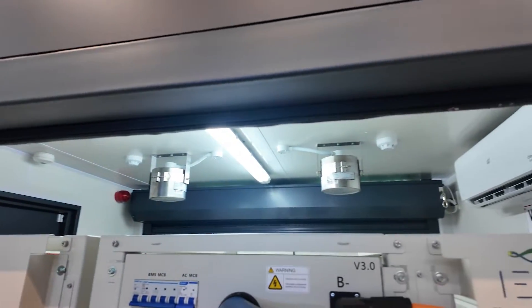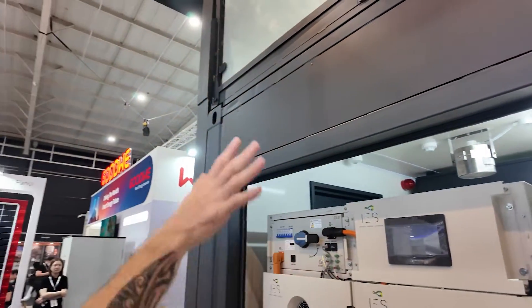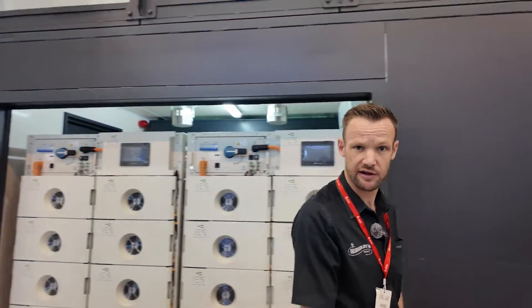There's a full fire suppression aerosol system in there, an air conditioner, a pedestrian door on that side, and roller shutter doors on both sides. I'm going to take you around to the inverter side.